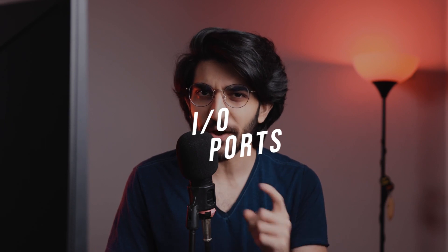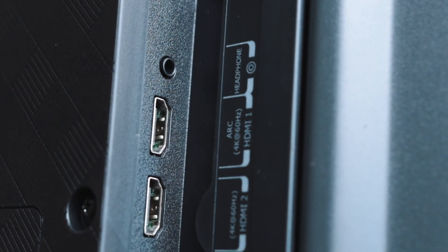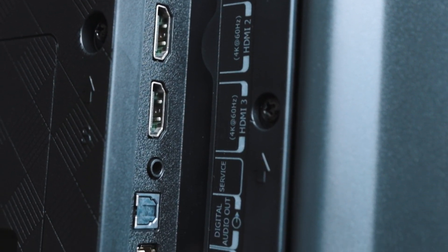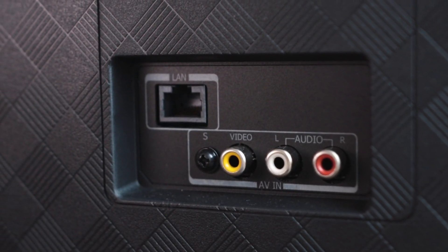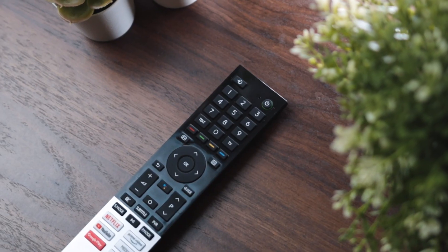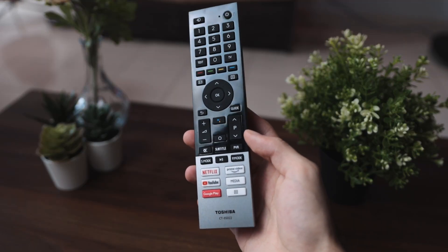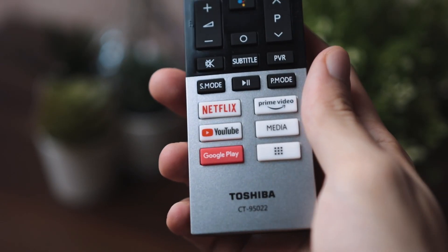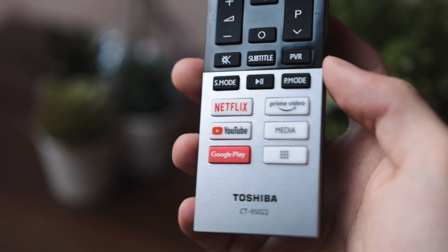As far as the ports go, there's quite a few. On the left, you've got the ANT, the 3.5mm audio jack, three HDMI 2.0s — one of which supports HDMI ARC — digital audio out, two USB 2.0s, LAN, and even AV-in inputs. The power input is located on the right side of the TV. Lastly, you've got the remote. The remote has literally everything you'd need with a click of a button. Not only does it have voice control support, but all your favorite applications and shortcuts are built right in so you can easily access them with a click of a button.